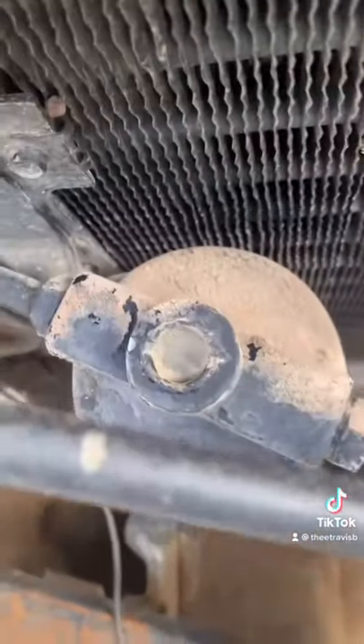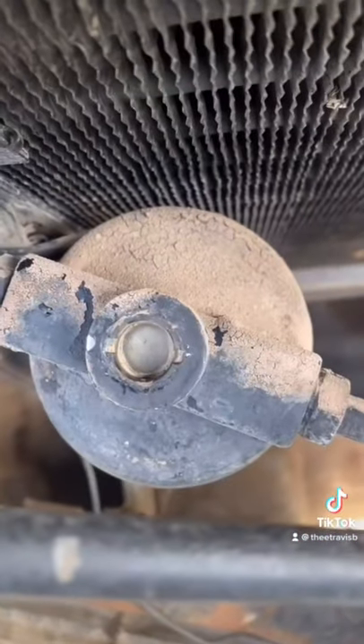You can actually see the Freon running through the system through this sight glass, and the general rule of thumb is when you can't see those bubbles anymore is when it's full of Freon.